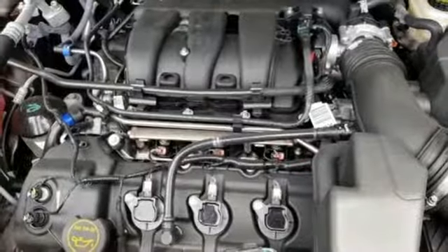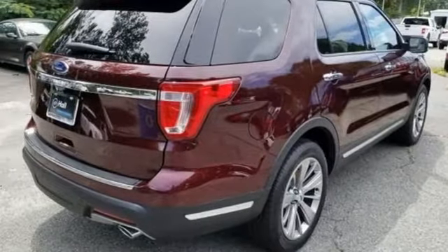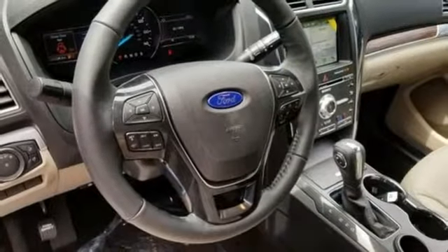Doors and push button start proximity key, heated steering wheel, V6 engine, hands-free liftgate, four-wheel analog disc brakes and automatic transmission.